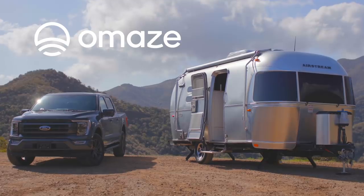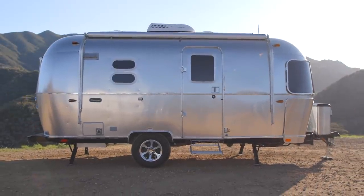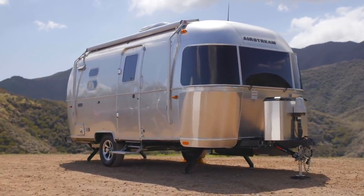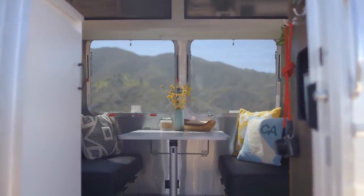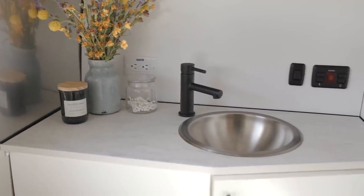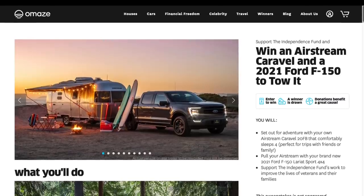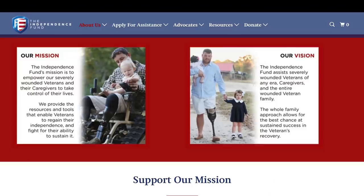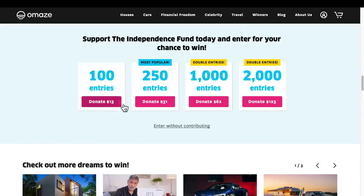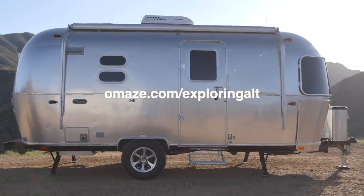We're excited to collaborate with Omaze on the chance to win an Airstream Caravel and a 2021 Ford F-150 pickup truck to tow it — the perfect setup for road trips or camping. The trailer is 20 feet long with a classic vintage look, featuring a memory foam mattress, spacious kitchen and dinette, full bathroom, and closet. Entering also helps raise money for the Independence Fund, which supports veterans overcoming physical, mental, and emotional wounds. Visit omaze.com/exploringalt to enter.